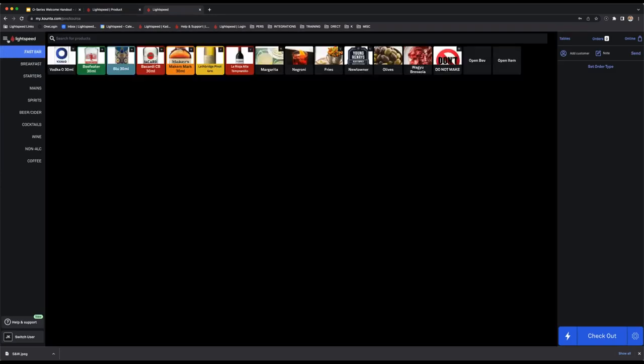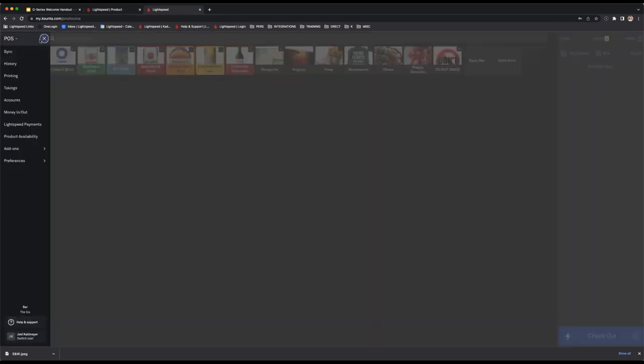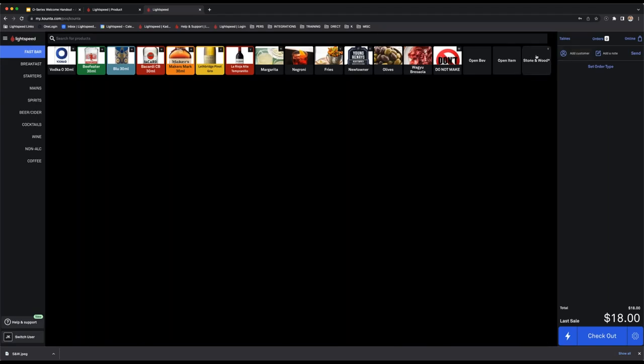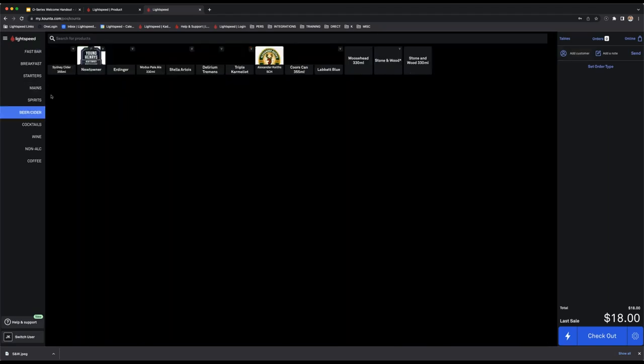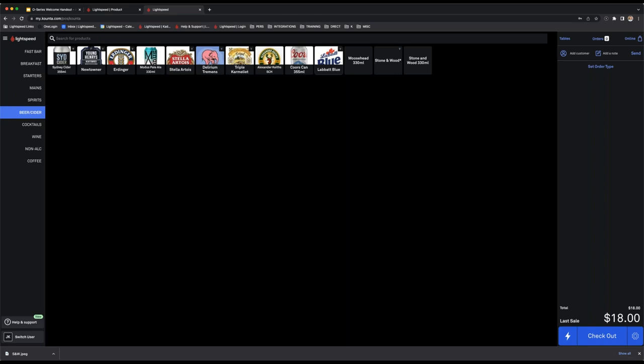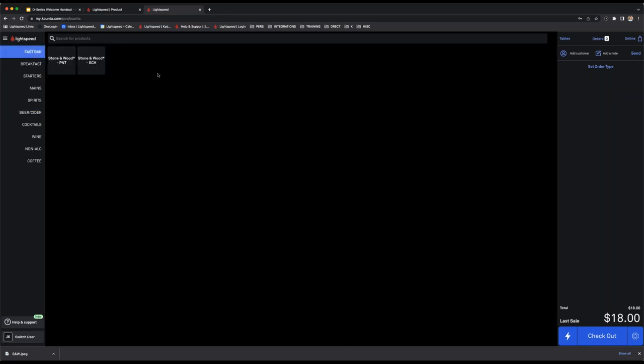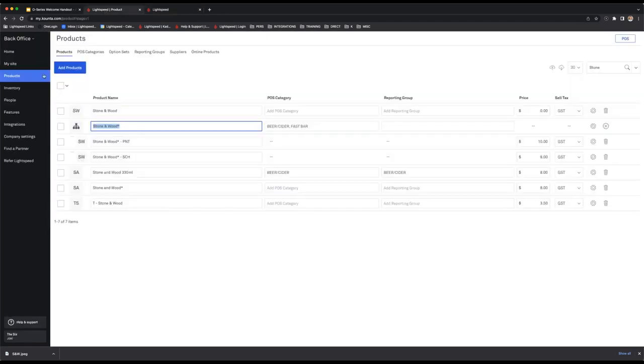Going to the three-bar menu and hitting sync brings across the change. Now under my fast bar I have my Stone & Wood variant — and it's also in beer and cider. Hitting the Stone & Wood parent product on the POS then shows the schooner and pint options. Select the schooner and it's added to the order. Those are variants.